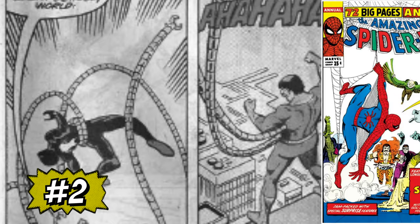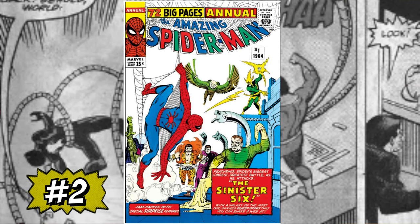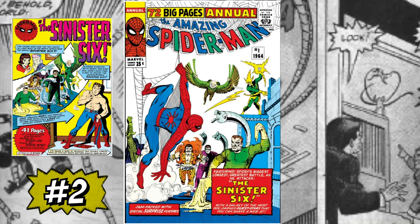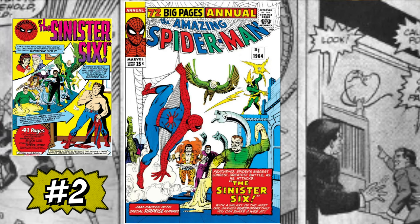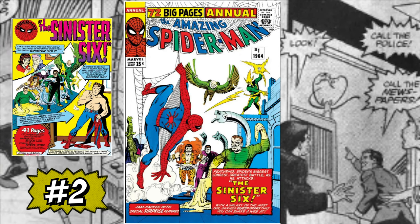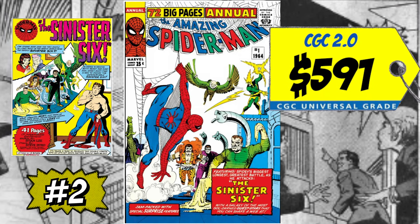At number two on this list is a huge massive key that nobody really talks about — it is a copy of Amazing Spider-Man Annual #1 and the first appearance of the Sinister Six, put together by none other than Dr. Otto Octavius. It includes Doc Ock, Kraven, Vulture, Electro, Mysterio, and Sandman. A CGC 2.0 just sold this month for only $591. This book has really come down — I remember a 1.5 was close to a thousand bucks. Now a 2.0 is back under $600. You have to own this book if you're a Doc Ock and Amazing Spider-Man fan. There are several iterations of the Sinister Six — this of course was the very first one.